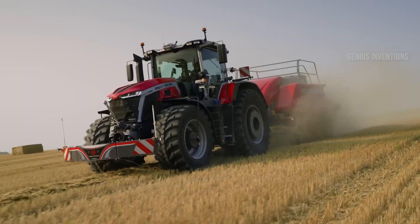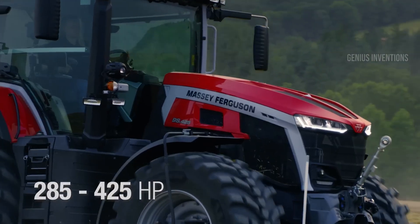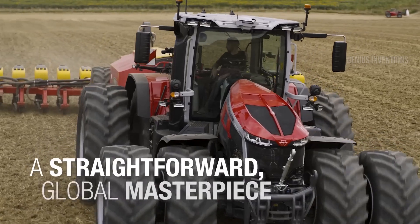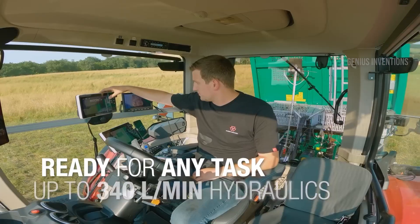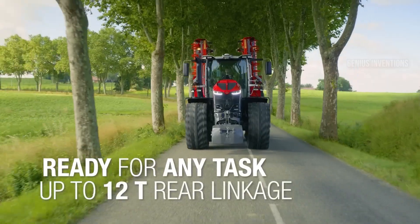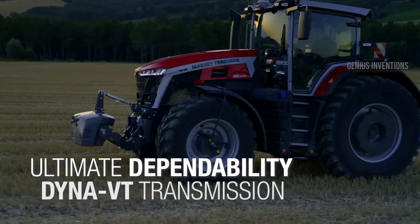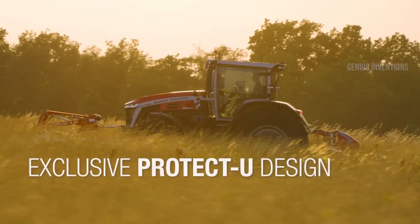When raw power and performance are paramount, the Massey Ferguson MF9S reigns supreme. This high-horsepower tractor boasts a rugged design and advanced technology to tackle the toughest agricultural challenges. Its powerful engine delivers effortless plowing, cultivating, and hauling, while its intelligent features like GPS guidance and precision spraying maximize efficiency and minimize waste. The MF9S is a true powerhouse, built to conquer any agricultural task.